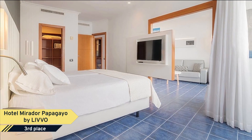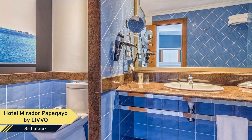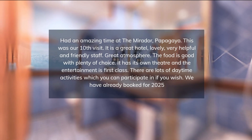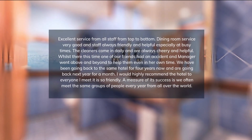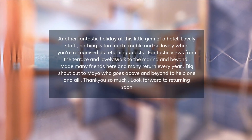It has two pools for adults and two for children, a restaurant, snack bars, and a conference room. The wide offer of entertainment, sports activities, leisure and relaxation has been conceived for every family member. Hotel Mirador Papageo offers a gym, a spa center, a multi-purpose sports court, as well as kayak and bike rental service. Naturally, the little ones will have great fun at the mini club.